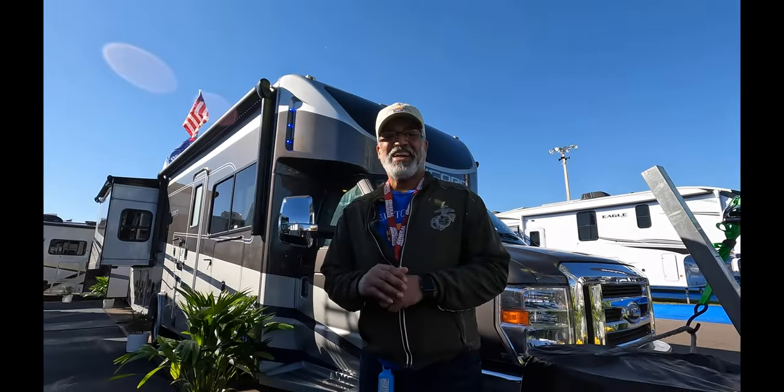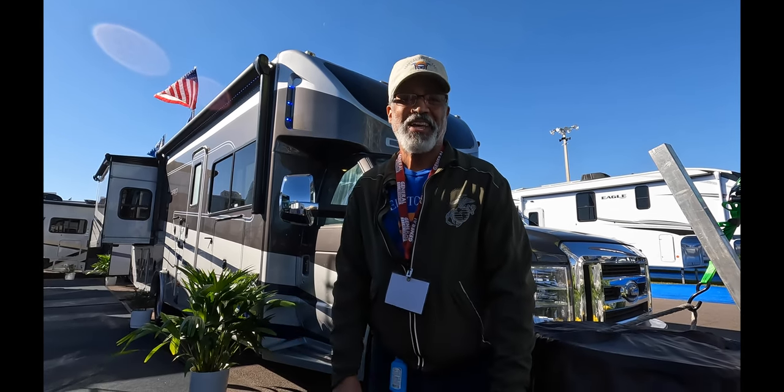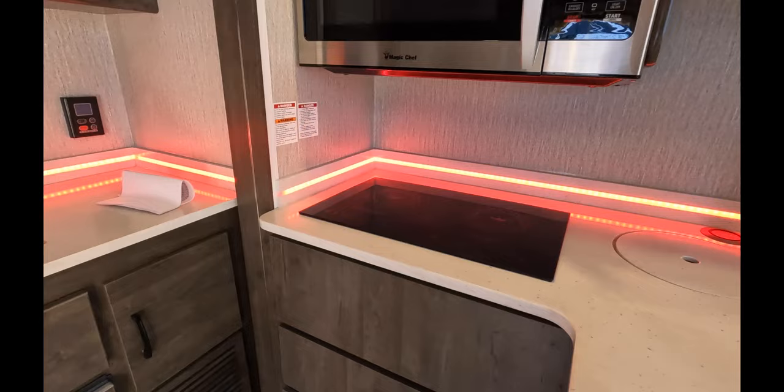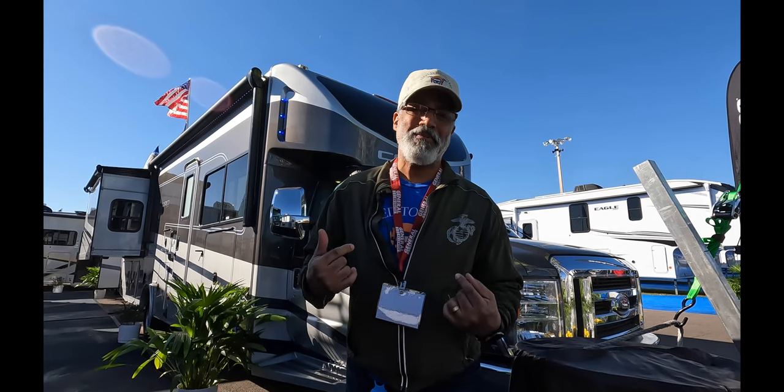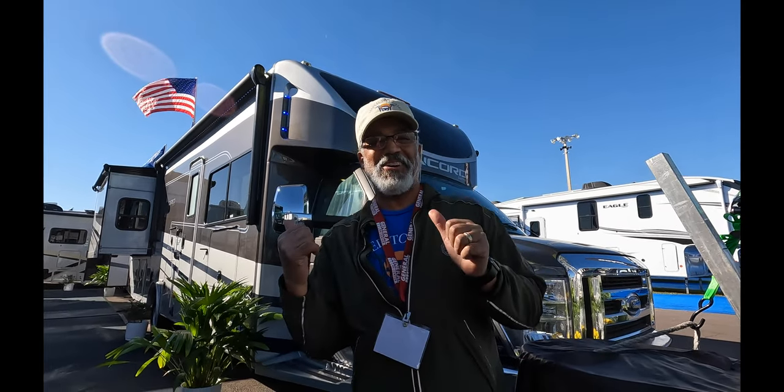This is the 2023 Coachman Concord. I'm going to give you a tour of the outside first, then the inside, and then we'll do John's pet peeve, Sherry's favorite feature, and a build quality rating. Let's go.